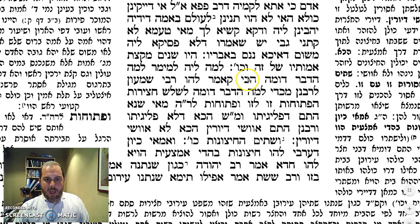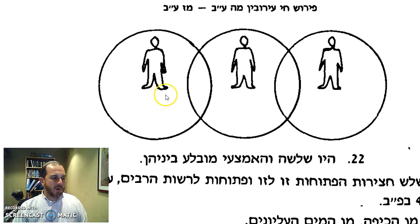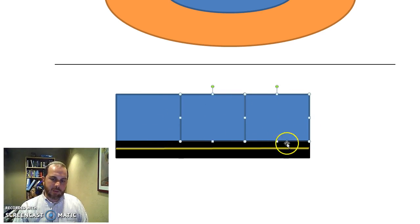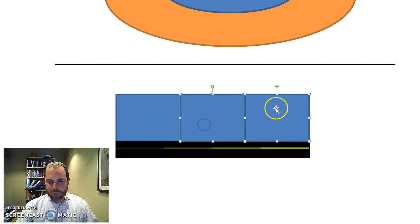The Gemara says: ha'chika amra lehu Rabbi Shimon l'Rabbanan — Rabbi Shimon says to the Rabbanan: l'mah adavar domeh l'shalosh chatzerot ha'petuchot zu l'zu u'fetuchot l'Reshut HaRabim. This is the exact same case as the three Chatzerot. Ma'ishna hatam d'pligitu, u'ma'ishna hacha d'lo pligitu — why do you argue in the case of the three people where the Rabbanan say it's not valid, whereas in the case of the three Chatzerot, the three courtyards, you're fine with these groups making arrangements with one another? The Rabbanan respond: hatam avsheh di'urin — in the case of the Chatzerot there are many residents.